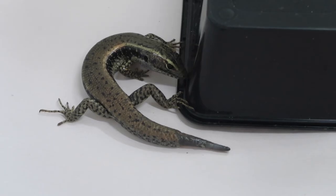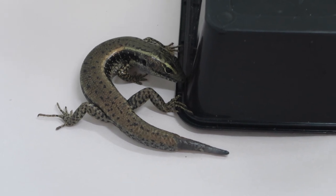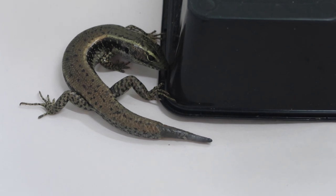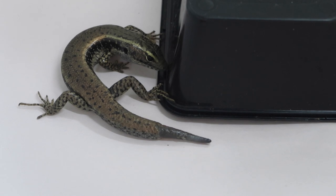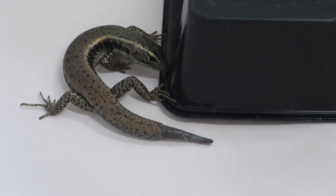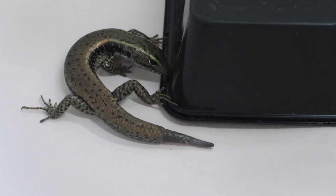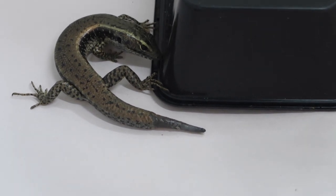A predator avoidance strategy these guys have is they can actually drop their tails, like a lot of skinks. And you can see this one here — it has actually a partially regenerated tail. So this one at some point in its life dropped its tail, probably because a predator was attacking it. That tail wiggles after it's been dropped off so the predator goes for that, and these guys can make an escape, and then later on down the track they regrow their tails.